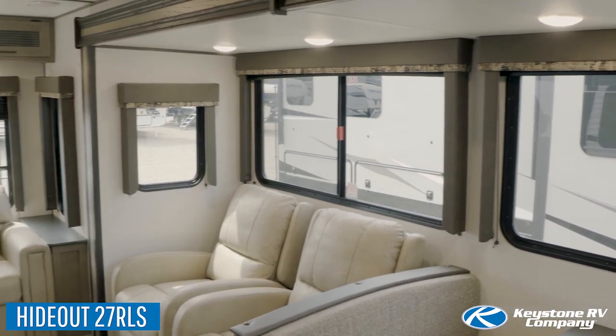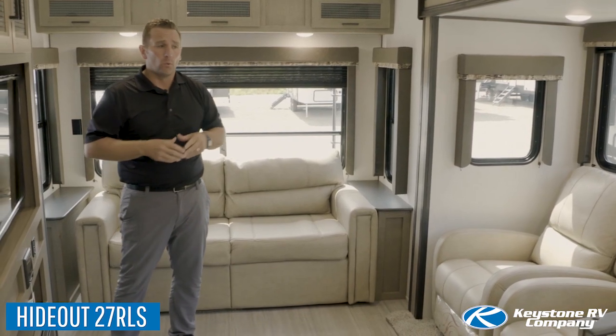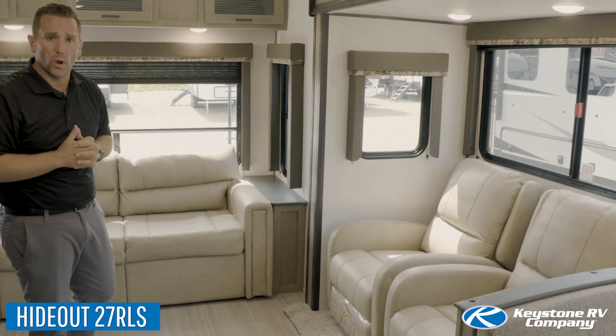The first thing I want to show you is how wide open and spacious this floor plan really is, with wonderful views of your campsite — not only to the rear of the coach but of course on the off-door side of your campsite as well.